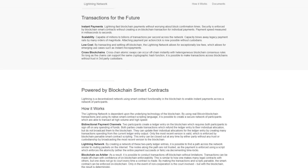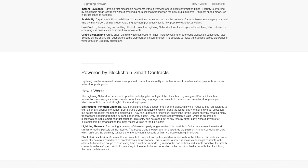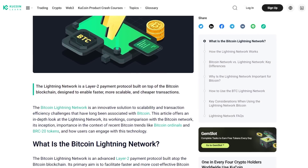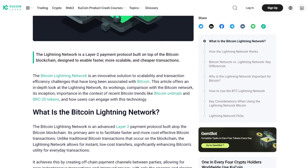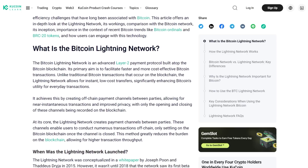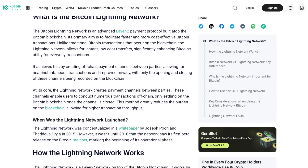The Lightning Network is a layer-2 scaling solution for Bitcoin that utilizes bi-directional payment channels and smart contracts to enable faster and cheaper off-chain transactions. It leverages the power of the Bitcoin blockchain while conducting transactions off-chain, allowing for rapid microtransactions and improved scalability.